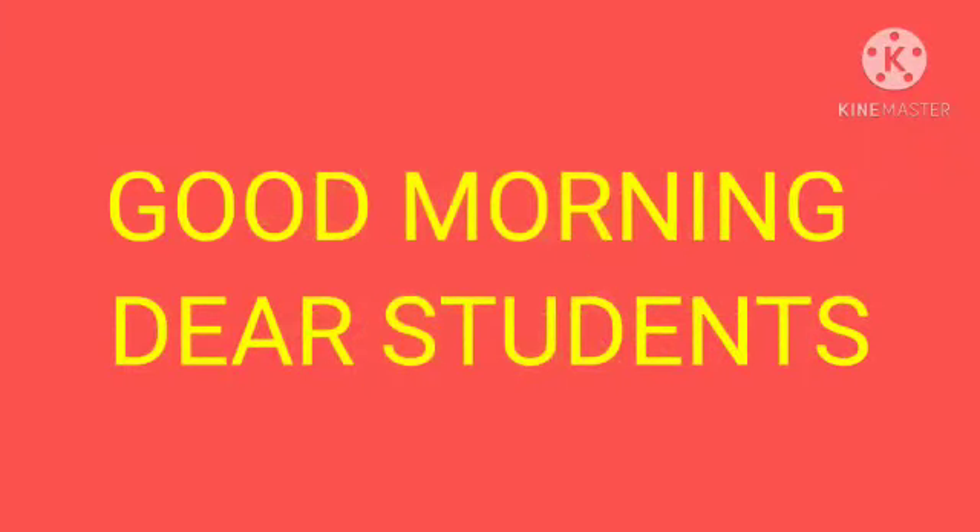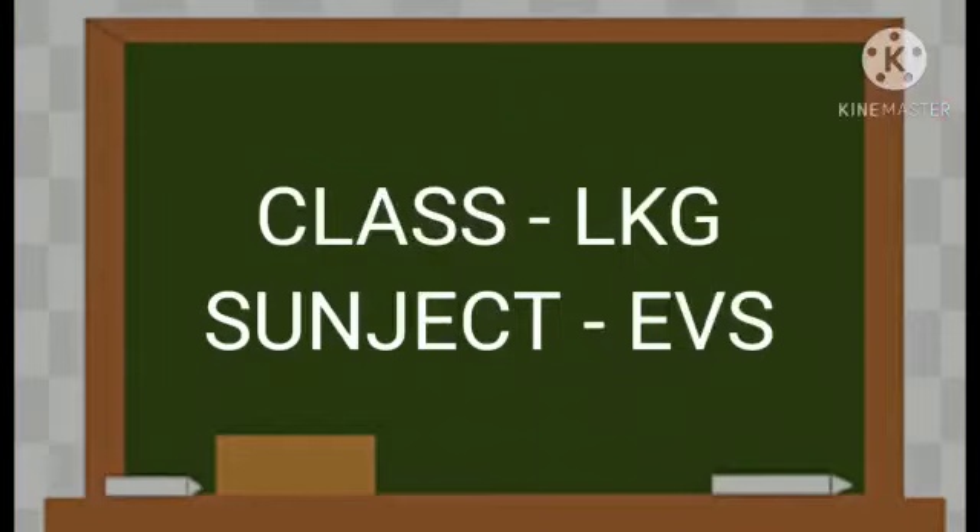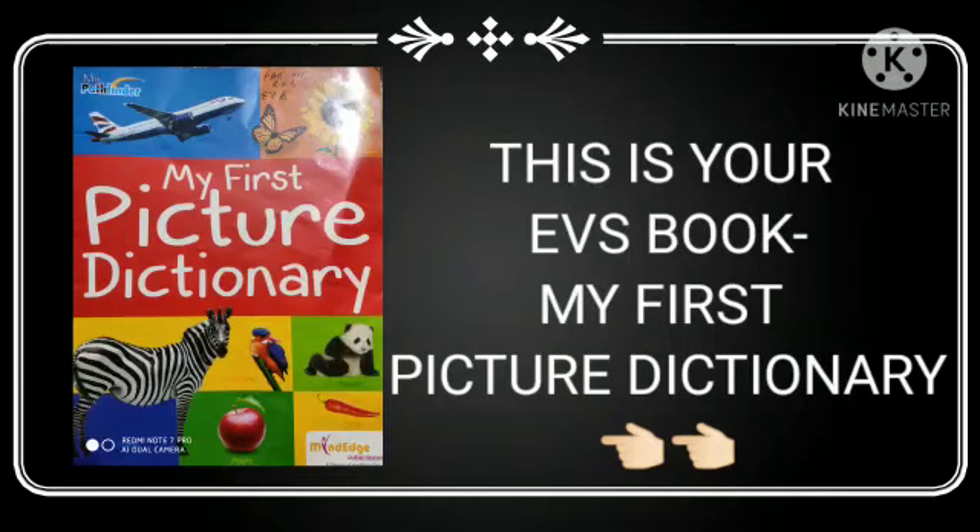Good morning, dear students. Class LKG, Subject EVS. This is your EVS book, My First Picture Dictionary.